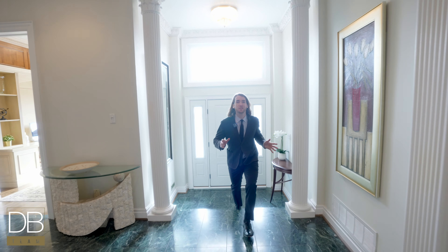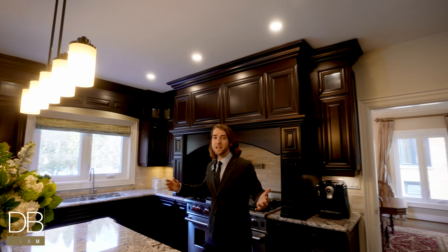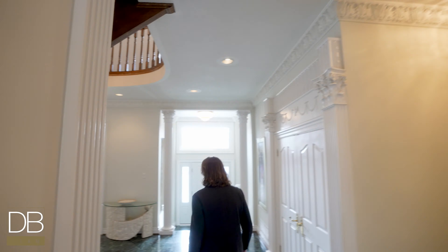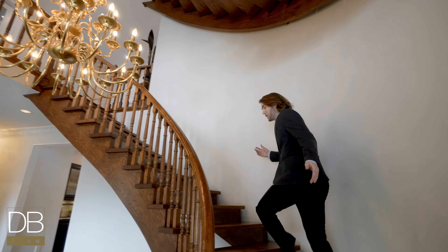Nestled along Credit River, this three-story family home sits on an exclusive enclave in the Sheridan community of Mississauga. An updated kitchen features all your favorite luxury brand appliances. An open staircase winds its way through all four levels of the home.